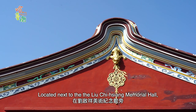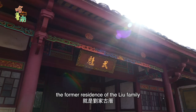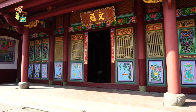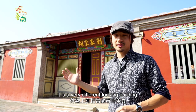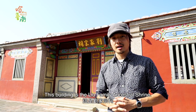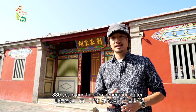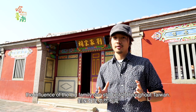Located next to the Liu Qixiang Memorial Hall, the former residence of the Liu family is now the ancestral hall of the Liu family. Adjacent to the memorial hall is a very different looking building — the Liu family ancestral shrine. The Liu family can be considered the most successful family in Tainan; 330 years and 13 generations later, their influence can still be felt throughout Taiwan.